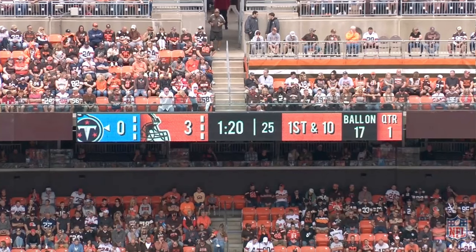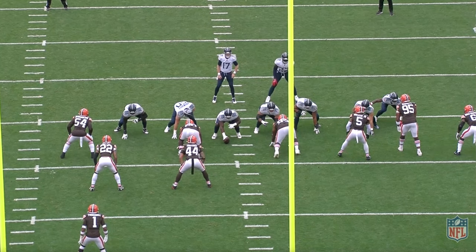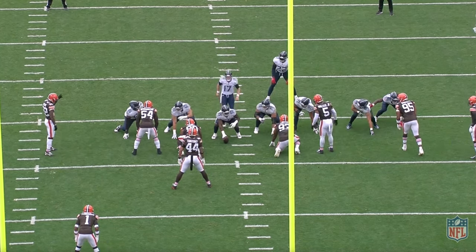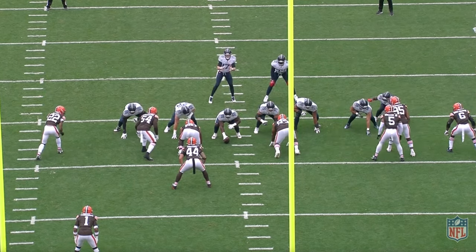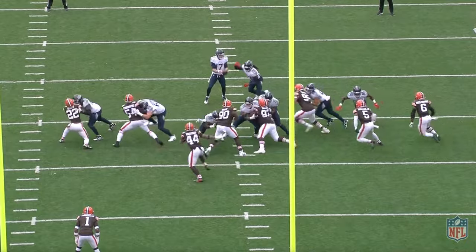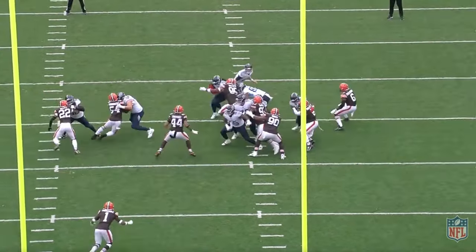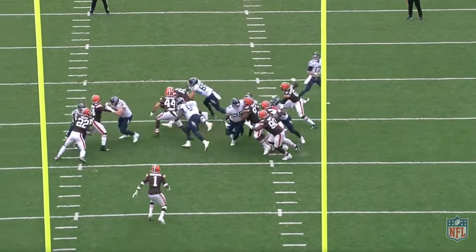The next play happened right after Sean Murphy-Bunting stripped the ball and recovered it, taking it down to the Browns' 17-yard line. Titans here in the red zone going to try to run it with Derrick Henry, but Myles Garrett is not having any of that. He takes Henry down in the backfield for a loss, meeting him almost immediately as he takes the handoff. There's nowhere for Henry to go.